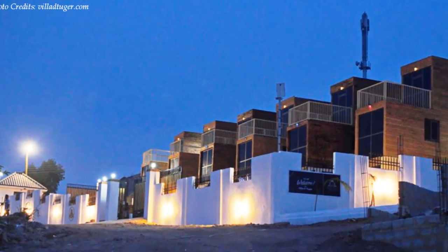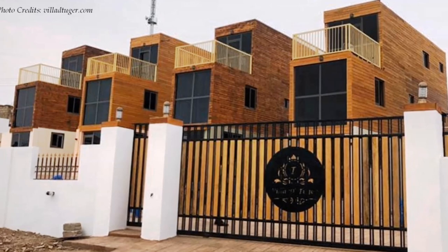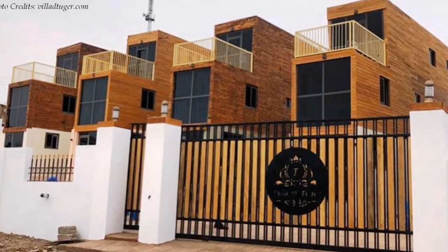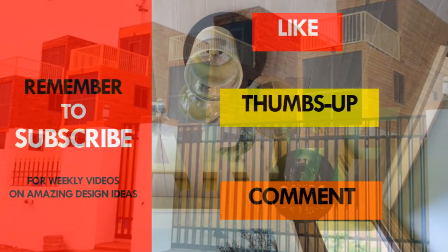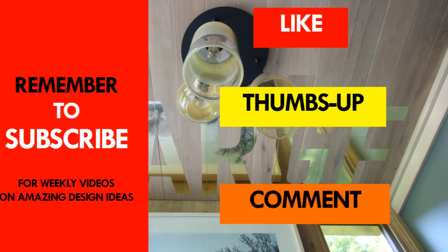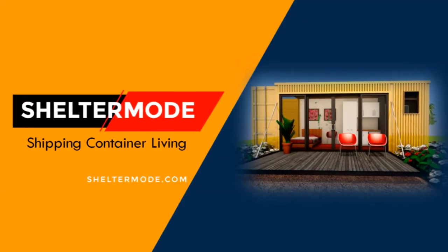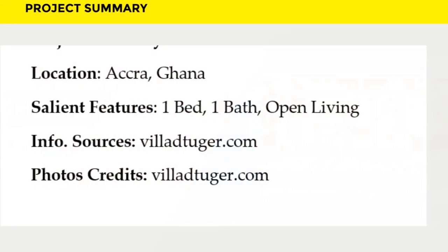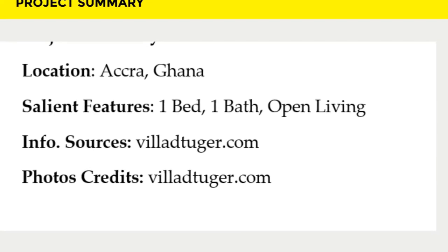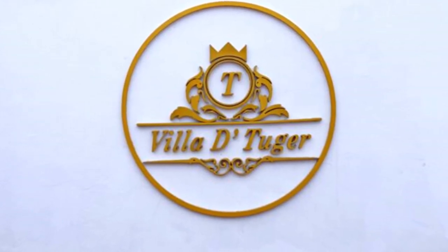Feel free to book or check them out using the link in the description below. Which part of these amazing container villas appeals to you the most? Kindly give us your opinion by posting in the comments section below. If you like this video, give it a thumbs up and feel free to share it. You are encouraged to subscribe for more weekly videos on amazing shipping container projects from around the world. Thank you for watching. See you in the next video.